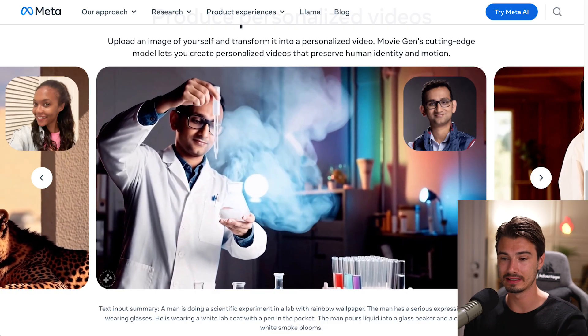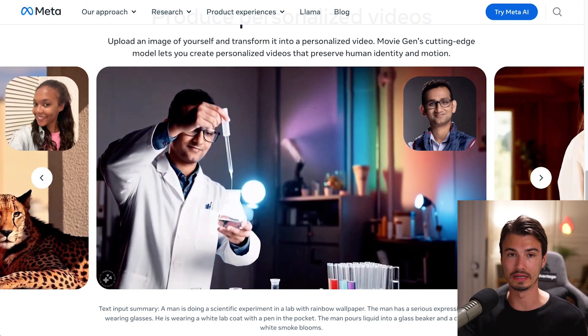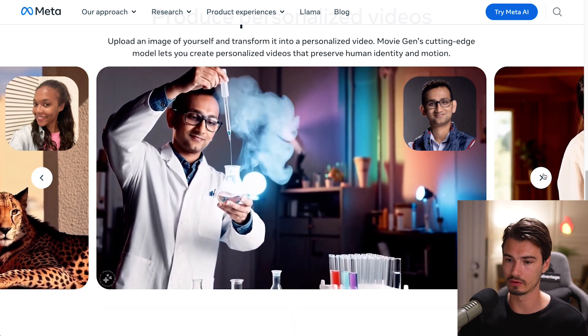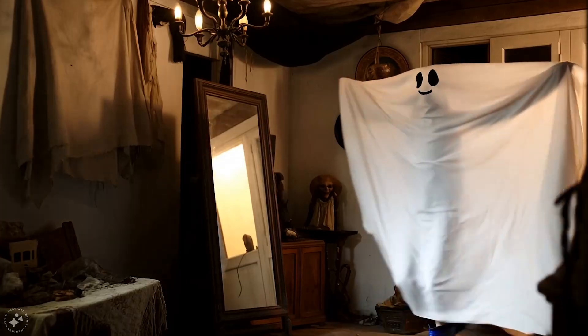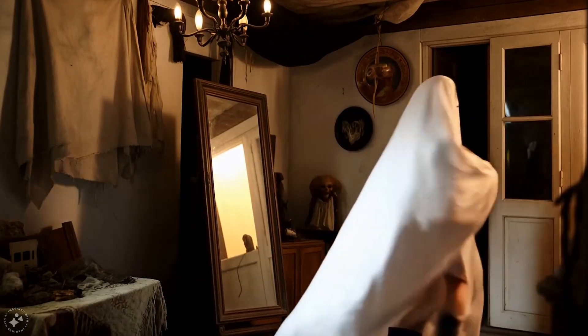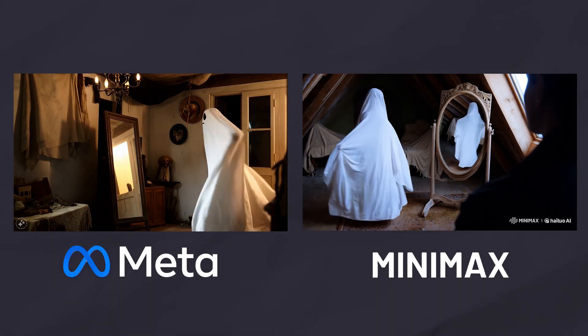One more thing I want to highlight here is the ability of the model to do one-shot custom videos — meaning you just give it one image and it creates custom videos of you. If you want to see more examples, you can check out the page that did a great job showcasing this. So although Meta Movie Gen is not quite available yet, Minimax, which is available today, produces comparable results.